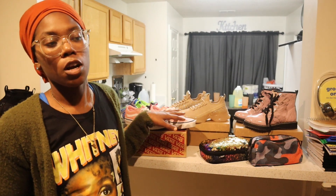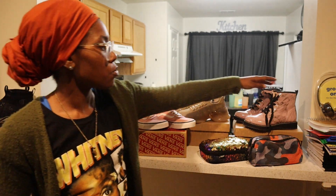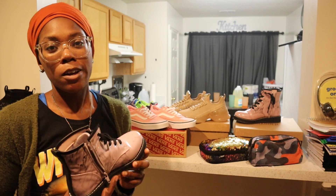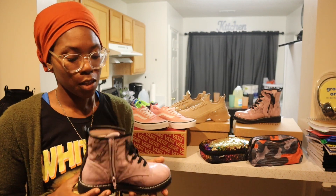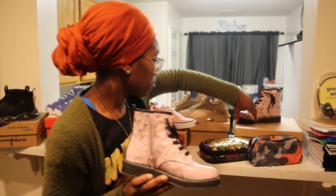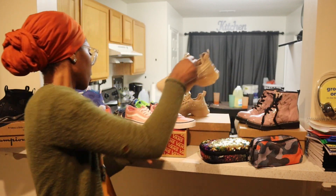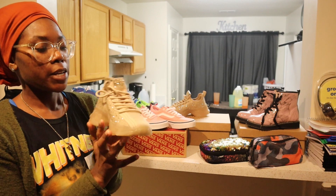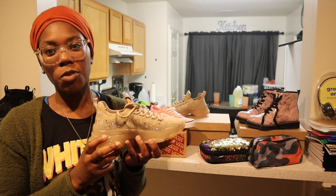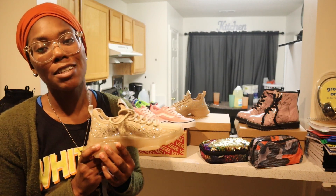My daughter got all three of her shoes from Shoe Department. She got two pairs of Steve Madden shoes. She saw these boots and really wanted them — I know school is starting next week and it's still going to be hot outside, but she really wanted them so I got them. The Steve Madden boots were $24.98. She also wanted another pair of Steve Madden shoes similar to a burgundy pair I own, so I got her those — the price was $69.99.